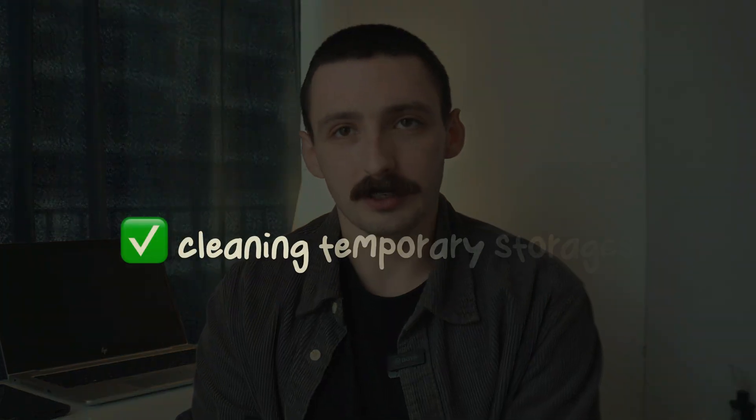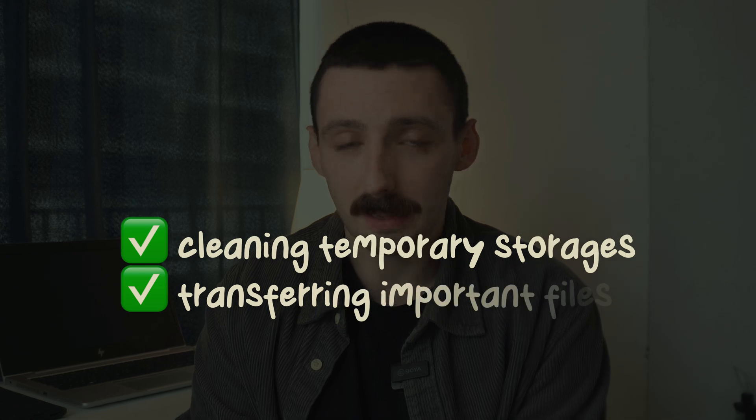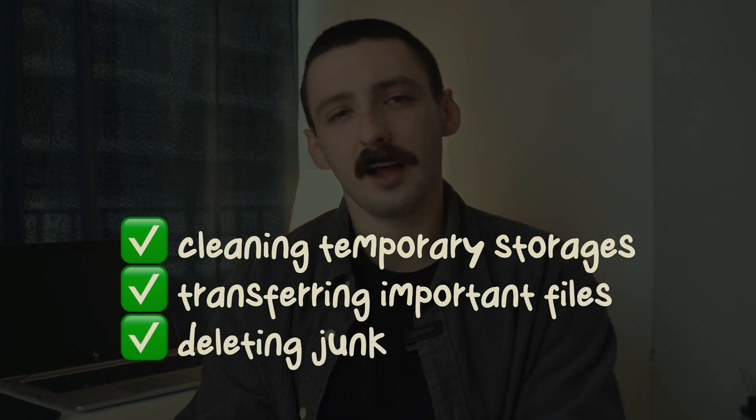Today I'll focus on cleaning temporary storages, transferring important files and deleting junk to improve performance and declutter my digital life. There is plenty of work to do, so let's get to it without any further ado.